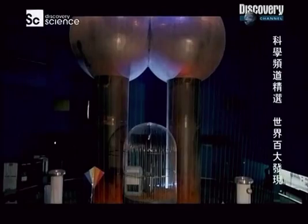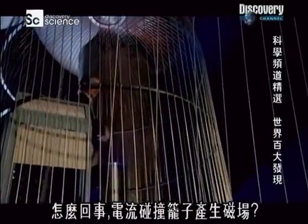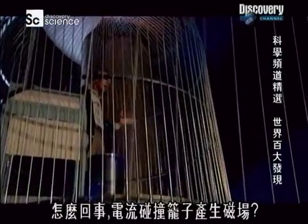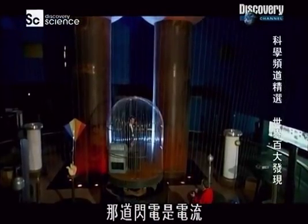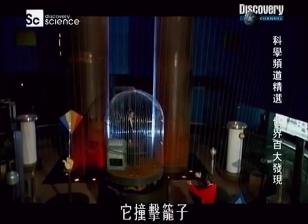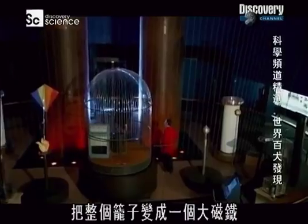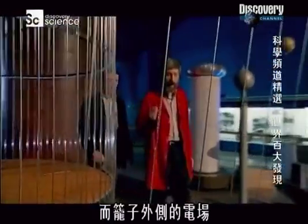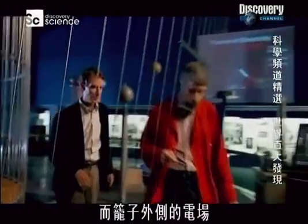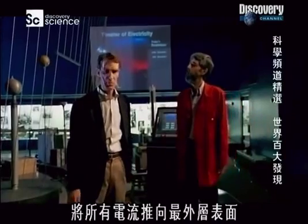It is spectacular. So what's happening? The electricity is hitting the cage — that lightning bolt is a current of electricity. It strikes the cage and turns the entire cage into a giant magnet. The magnet, in turn, makes another electric field, and that electric field around the outside of the cage pushes all the electrical current to the very outermost surface.